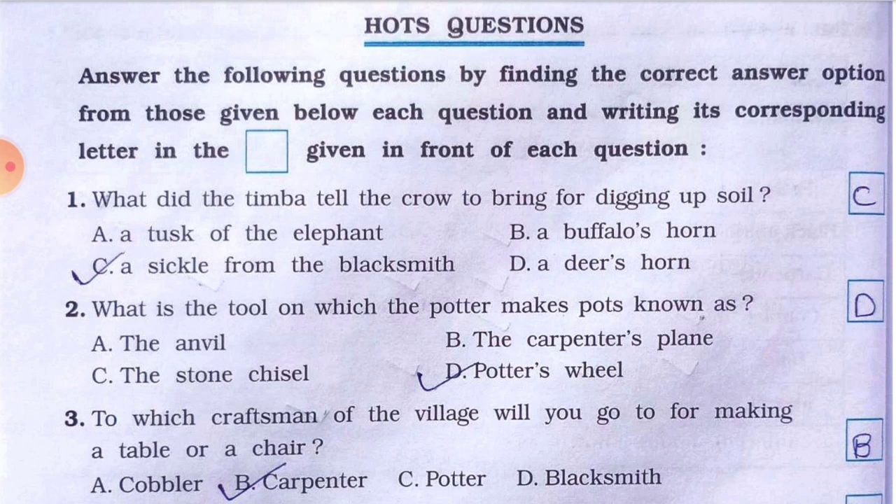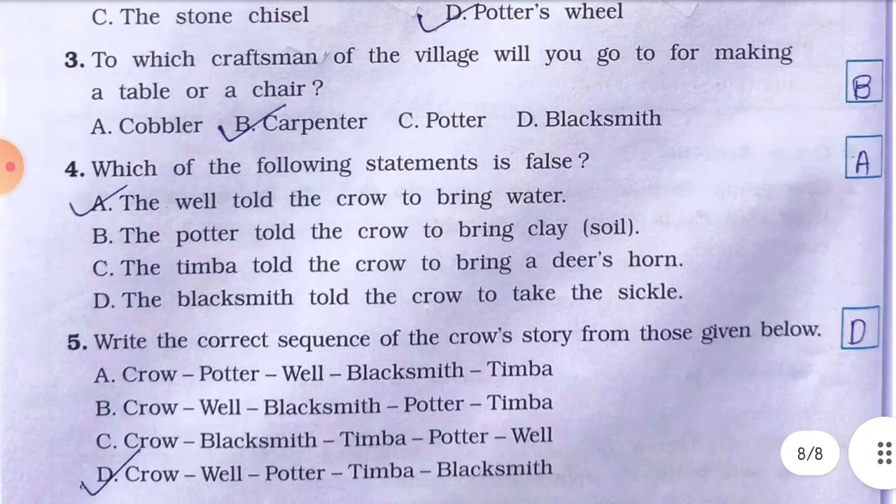Number two: what is the tool on which the potter makes pots known as? The answer is D — potter's wheel. Number three: to which craftsman of the village will you go for making a table or a chair? The answer is B — carpenter.